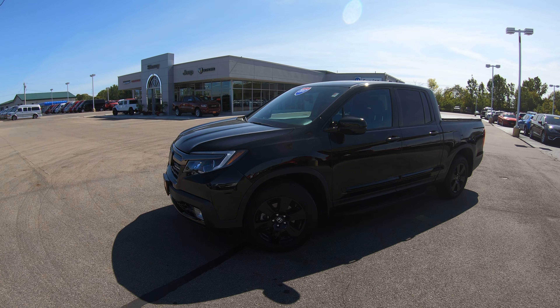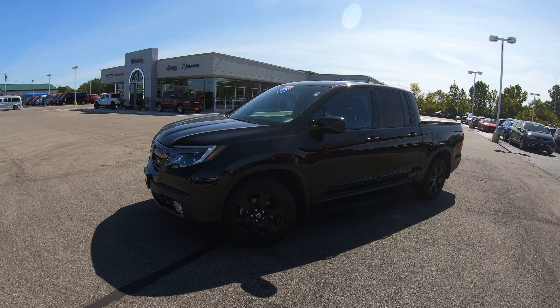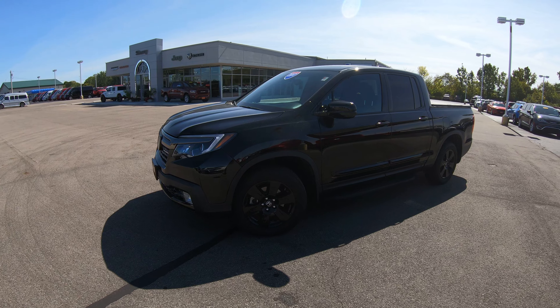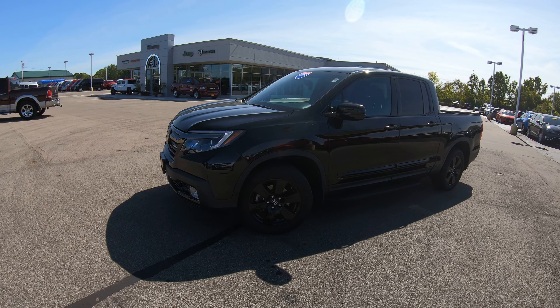Hello and welcome to Sherry Chrysler Dodge Jeep and Ram, where we have over 350 new and pre-owned vehicles in stock ready for immediate delivery. If you're on YouTube, please hit that subscribe button so you'll be notified immediately of all of our current upcoming inventory. Hit that like button, throw a comment down below if you'd like.